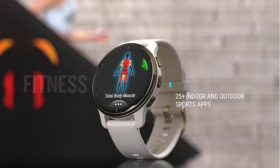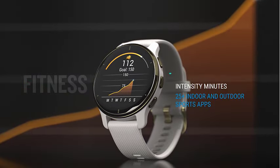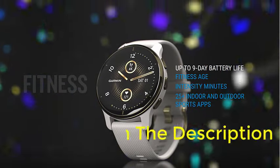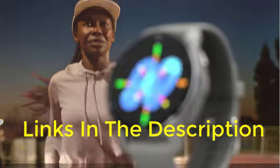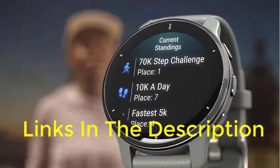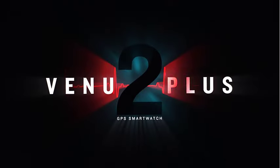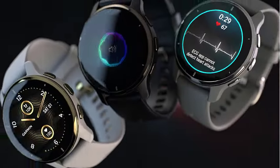Are you looking for the best Garmin watches? In this video we will look at some of the best Garmin watches on the market. We have included links in the description, so make sure you check those out to see which one is in your budget range.